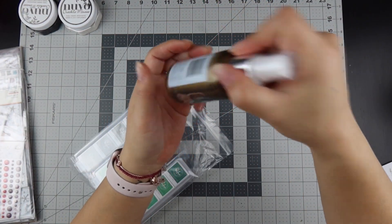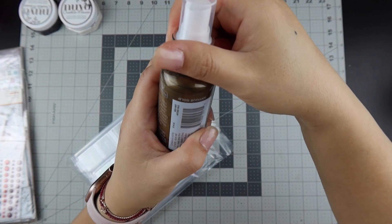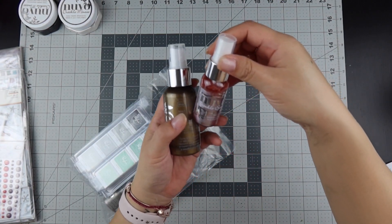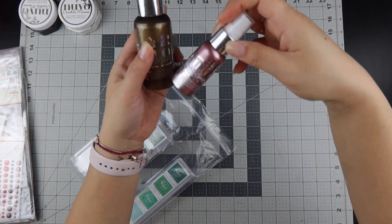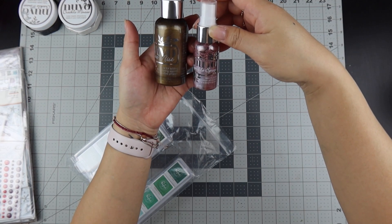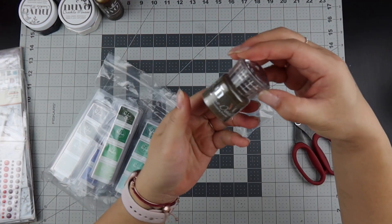I've been looking for a new gold I can splatter with, so this is the Nouveau Mica Mist in antique gold. I also have a sparkle spray in blush burst — one is so much bigger than the other. Mica mist vs. sparkle spray, I guess they're different, so we're going to have to try both of these.